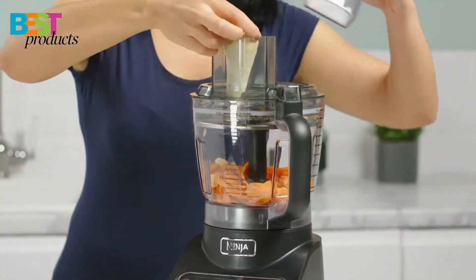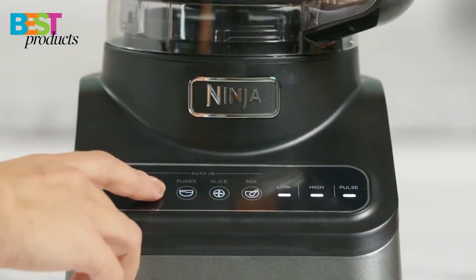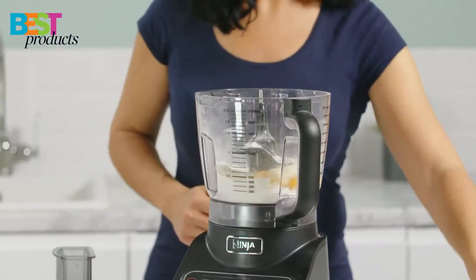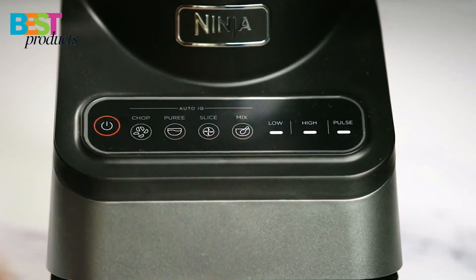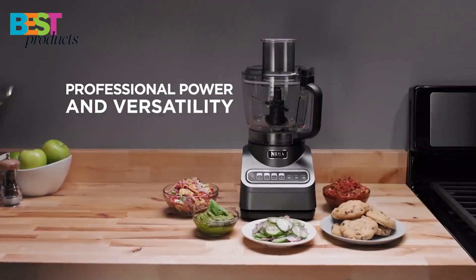The food processor can chop veggies, shred cheese, and make cookie dough from scratch, all at the touch of a button. The 9-cup capacity is perfect for large families or entertaining guests, and the easy-to-clean design makes cleanup a breeze.